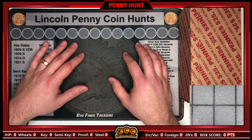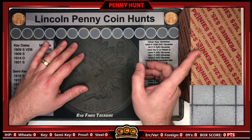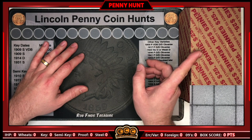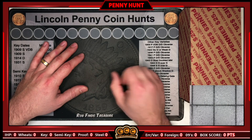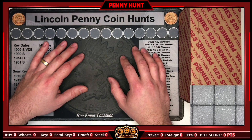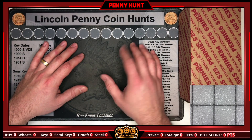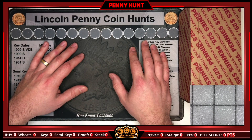Hey everyone, Enigma Coin Collector here and we're back with another penny hunt. This box is a little bit special to me — I actually got it back in 2020 as a birthday present for my brother, and it's been sitting under my desk for almost over a year. He lives close to a university in Pennsylvania, and I've been putting off hunting this box because I wanted to do it with him on the channel, but I decided it's time to crack into it.